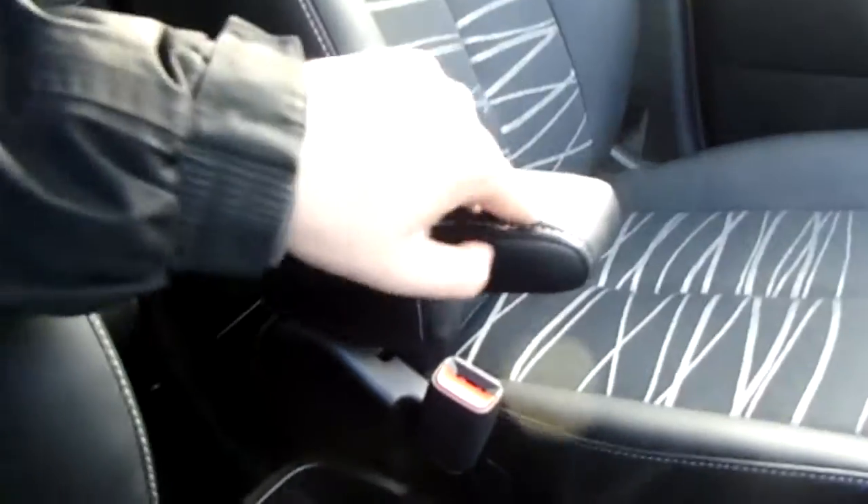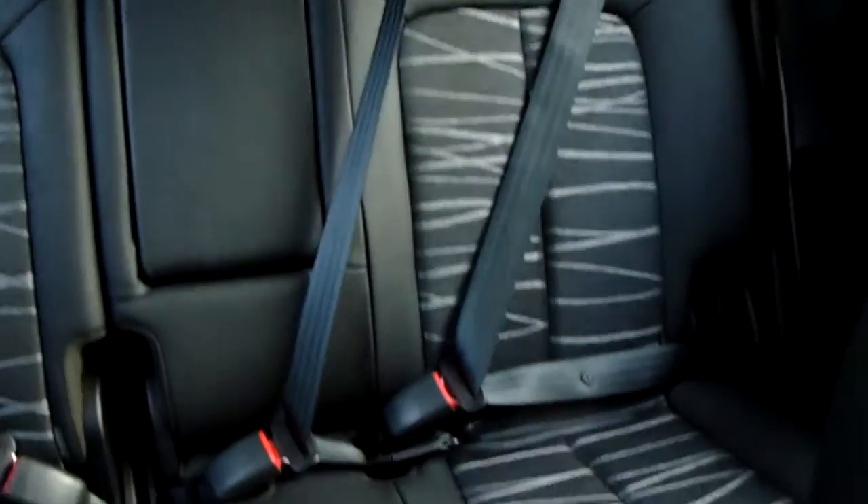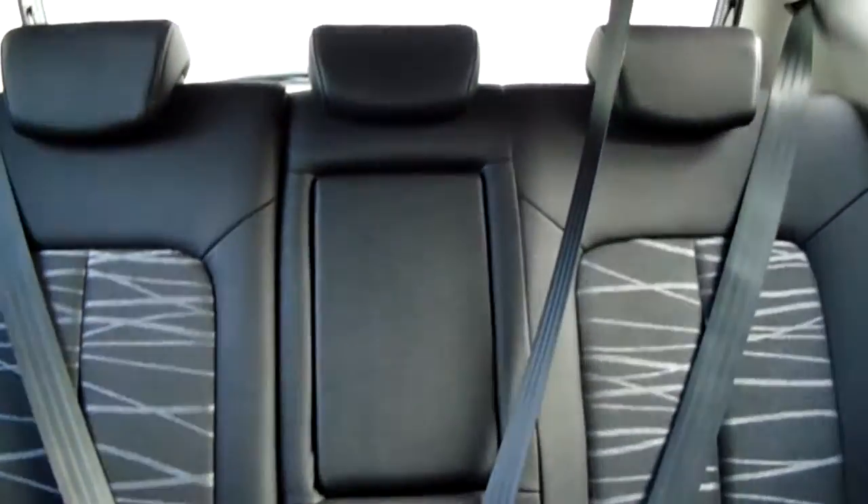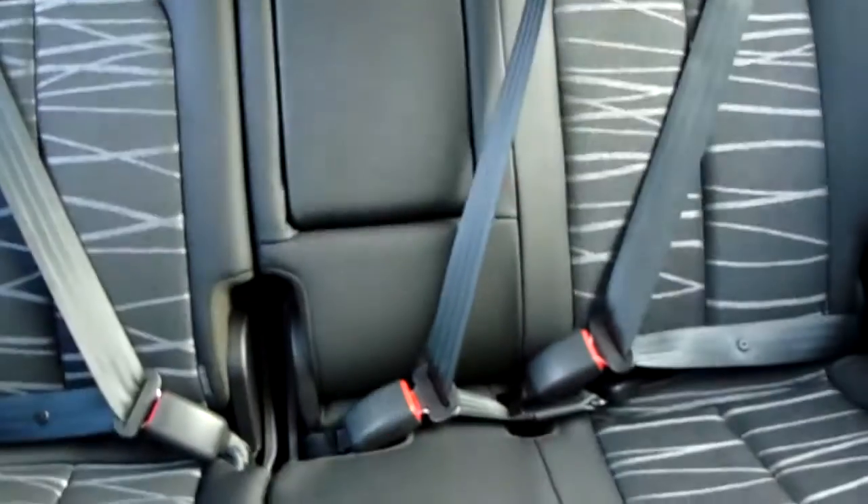The front two seats also come with leather armrests. The upholstery is part leather, part cloth, finished to a nice height — a really modern design and very comfortable seating. Through into the back, you have the three seats which look great too. There are ISOFIX tethers on the outside and a large third seat in the middle with a handy fold-down armrest for extra comfort.